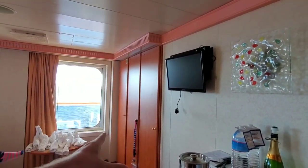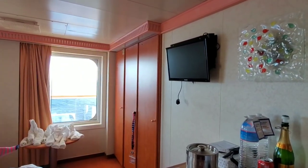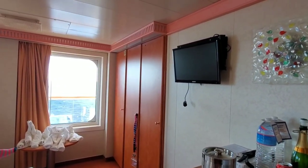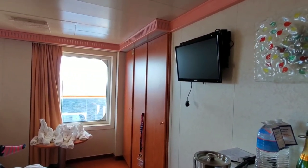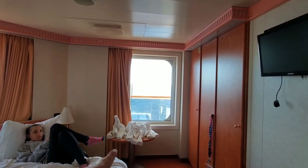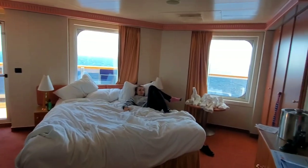Now in those cabinets — dressers, whatever you want to call them — there are three. Two of them have shelves all the way up and the other two are long. I'm not going to open them up because you've seen them in every cabin tour video. Got our towel animals there — we save them throughout the week. You got the bed; as you notice it is at an angle. This is a very big room.